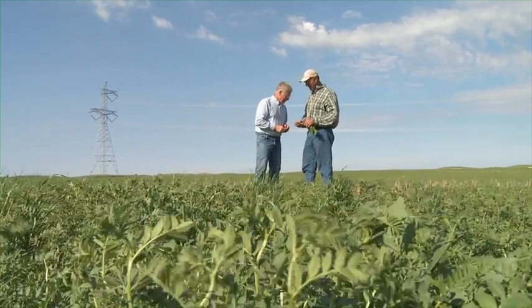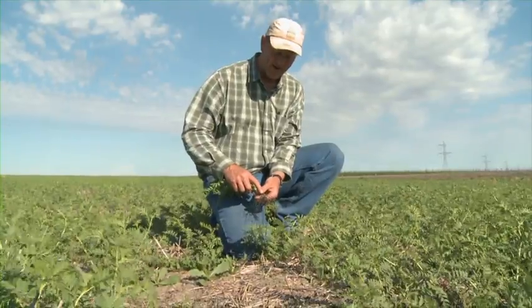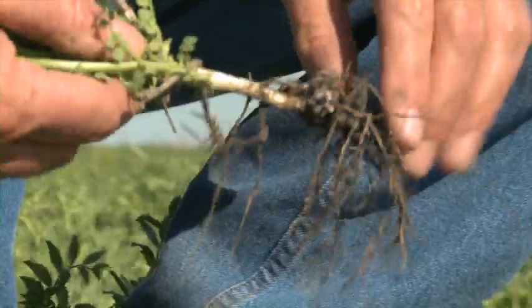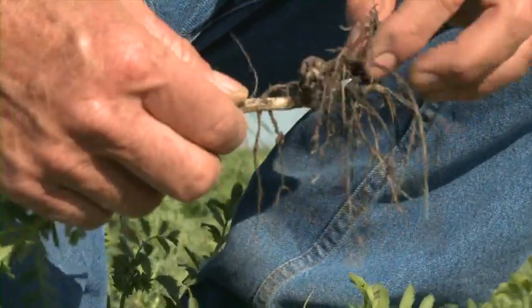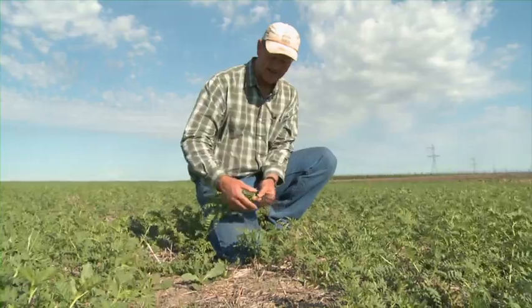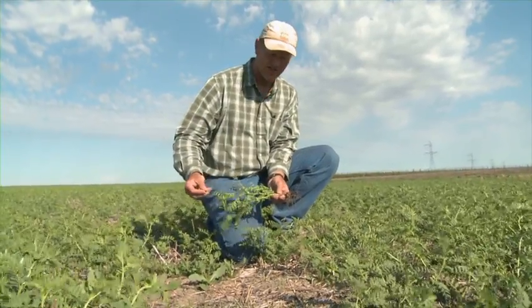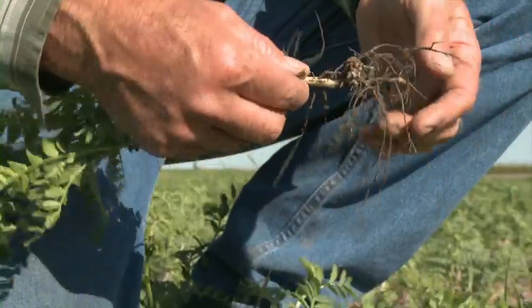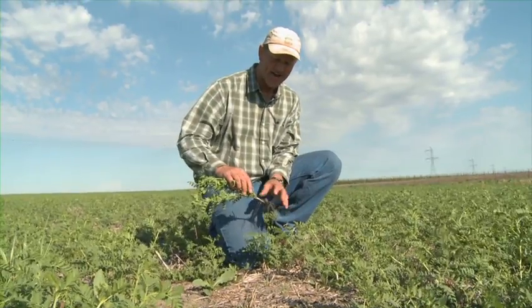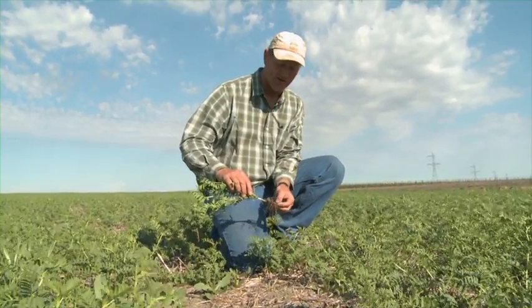This crop we're standing in right here are garbanzo beans, or chickpeas. I'm trying to grow my own nitrogen now. What we have right here are the rhizobacteria that produce nitrogen. These nodules harvest nitrogen out of the air and provide it to the roots of the plant. The plants are then nitrogen-rich and don't need to be fertilized. And after the crop matures and dies out, there's residual nitrogen in the soil.